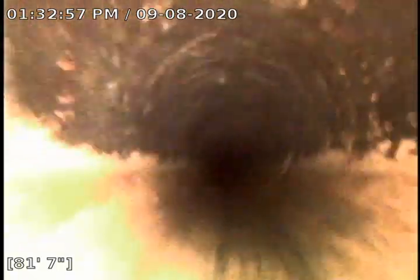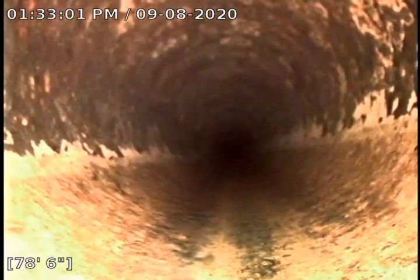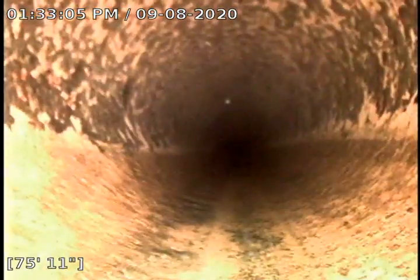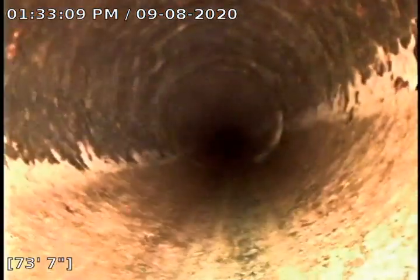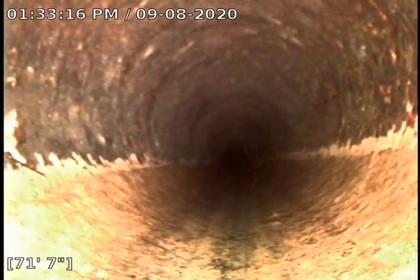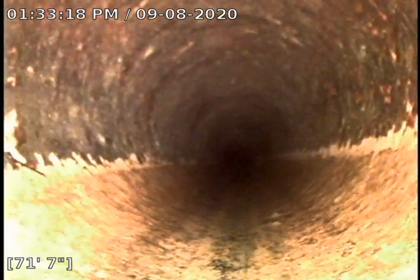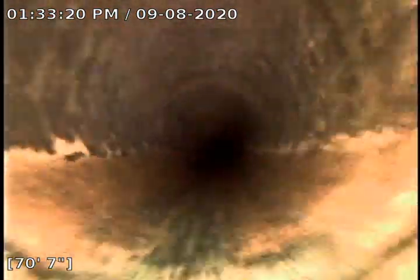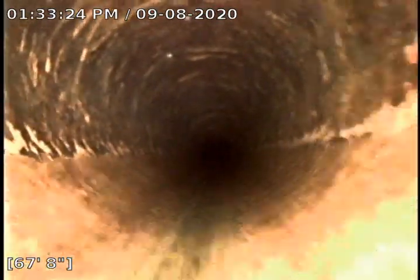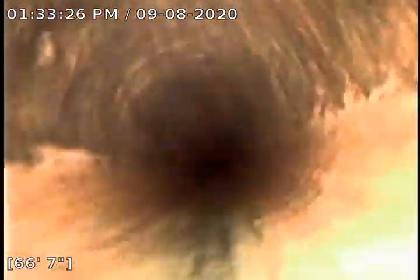Coming back, you can see where there were some root re-penetrations, but they did a good job of taking care of those with their machine. The only thing I would recommend for this is a Roodex treatment, just to help keep those roots at bay. It's a two-part compound foaming herbicide — let it come into this pipe and fill it top to bottom, from the back, and kill off the rest of the roots in here, as well as keep them at bay for up to a year.